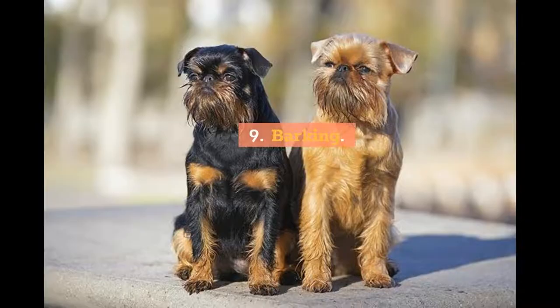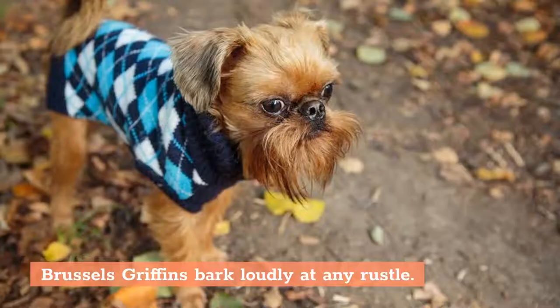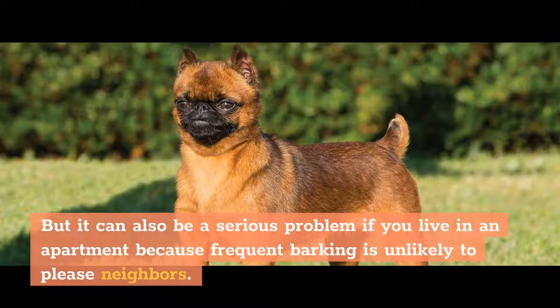Fact 9: Barking. Brussels Griffins bark loudly at any rustle. This feature of their behavior makes these dogs excellent guardians. However, it can also be a serious problem if you live in an apartment, because frequent barking is unlikely to please neighbors.